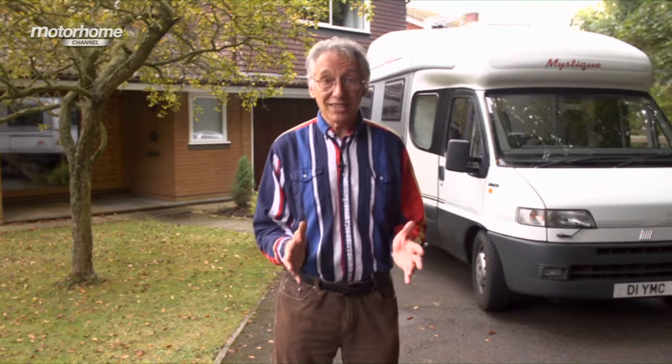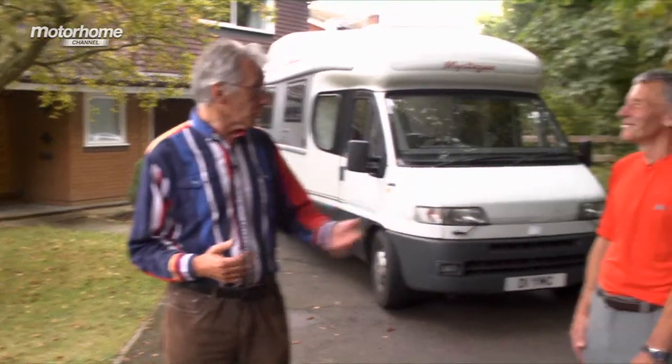You may not know this - and don't tell those caravanners - but John is also a keen motorhomer. In fact, he's so keen he's built his own motorhome. And I'm delighted to say I've got John Wickersham with me.